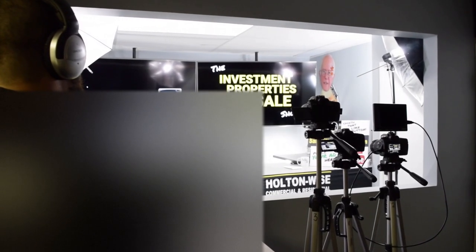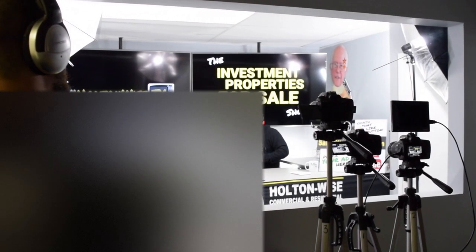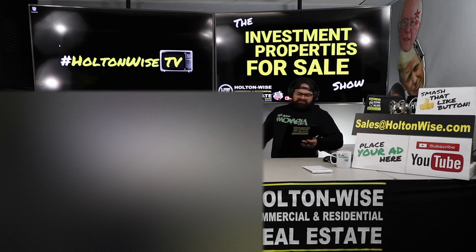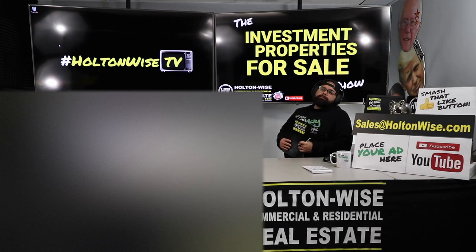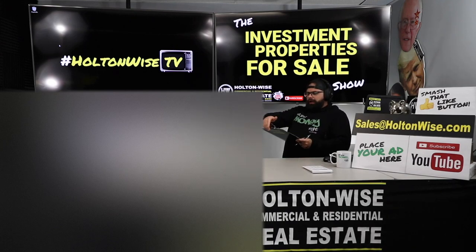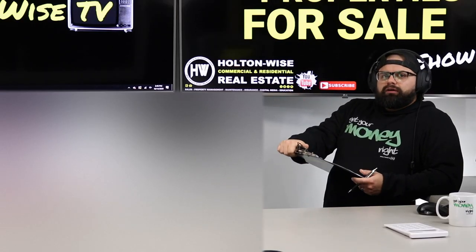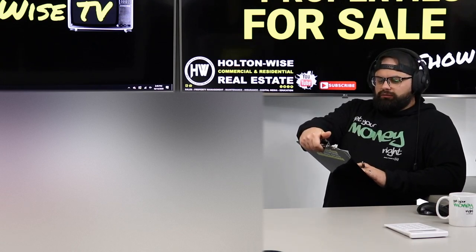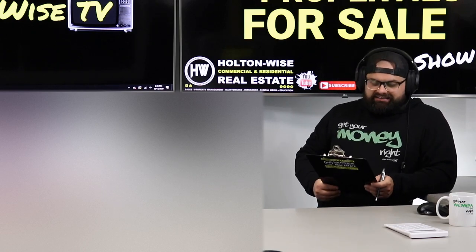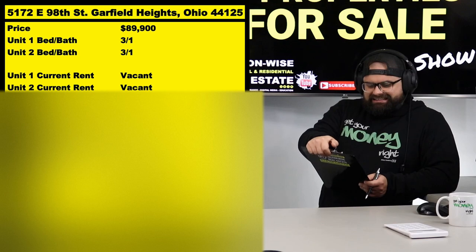Welcome to another episode of the Investment Properties for Sale Show here on Holton Wise TV. I am your host James Wise. This is the show where we provide you guys the opportunity to bid on the inventory we are selling. There are two ways to buy properties from Holton Wise — this is the first way. We are the number one seller of rental properties in the entire Cleveland market.